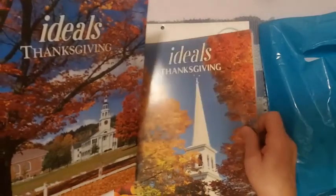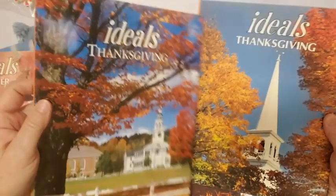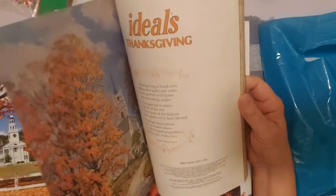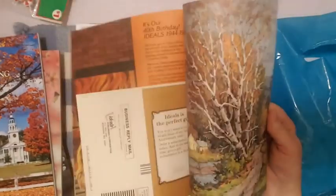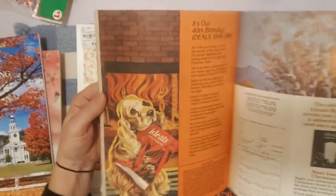Two different Thanksgivings — they both have churches on them, which is pretty nice. Fall leaves and trees. This one looks older than that one. Let me see — this one is 1984. Very cool.